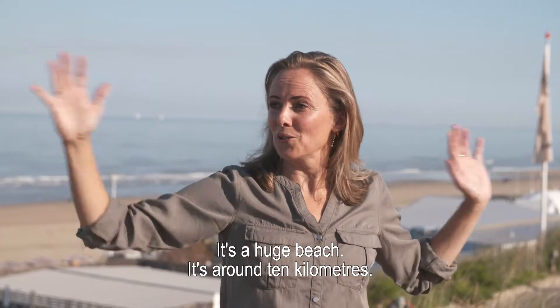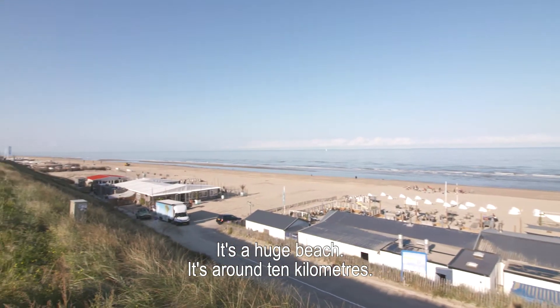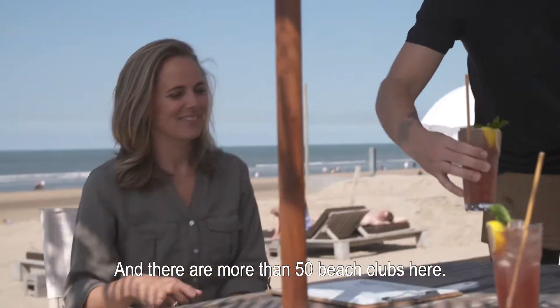This is Amsterdam beach. It's a huge beach — around 10 kilometers — and there are more than 50 beach clubs here.